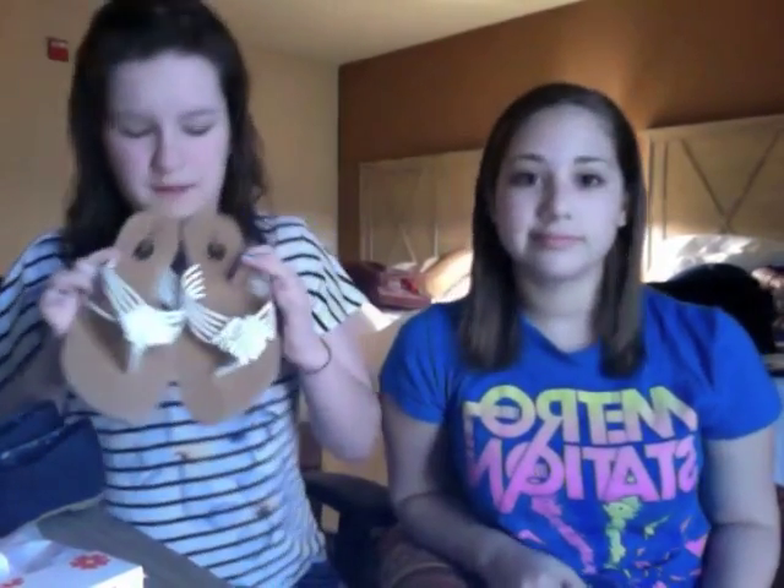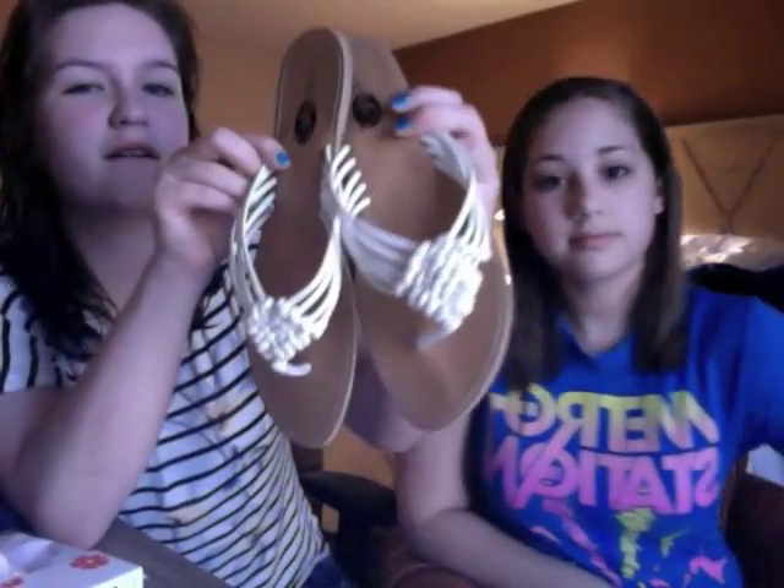And then the next pair of shoes that I got were $21, and they were kind of like — I don't really know how to describe them — kind of like an Espadrille style, white sandals. They're really cute and I'm excited to wear them for summer.